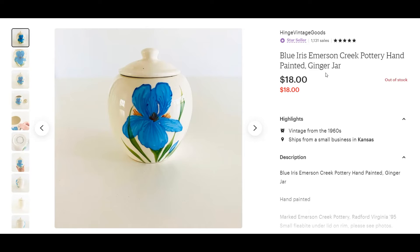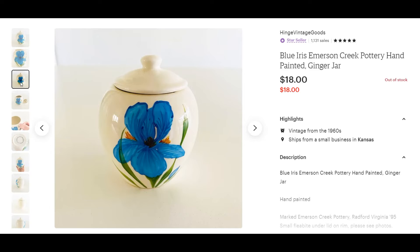The final item sold on Etsy this week is this ginger jar. I almost always pick up ginger jars — I have no problem selling them, especially with their lid. I usually leave them behind without their lid. This one had a pretty blue iris painted onto it. It sold in about five days for $18.